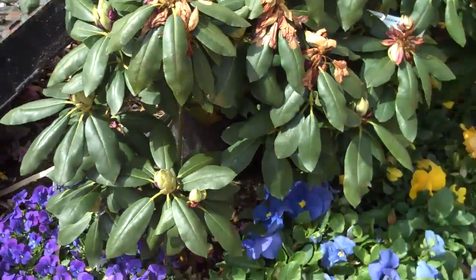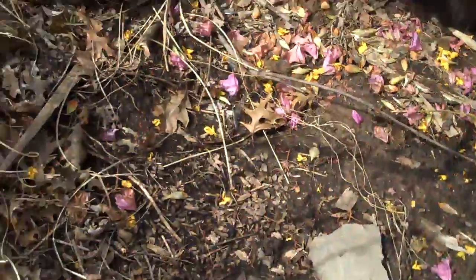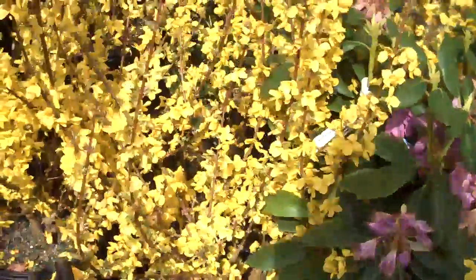As we make our way back here, some more rhododendrons. Again, these plants are all for sale and you can pick them up here or we can install them for you.